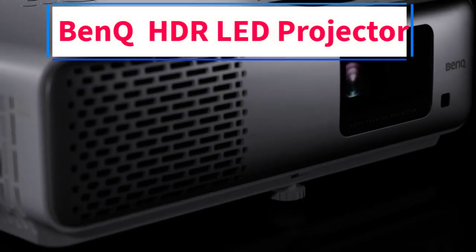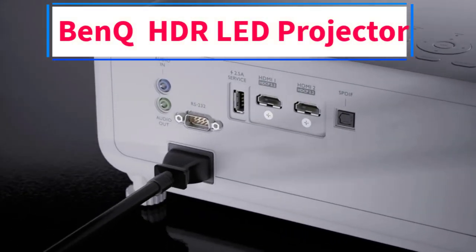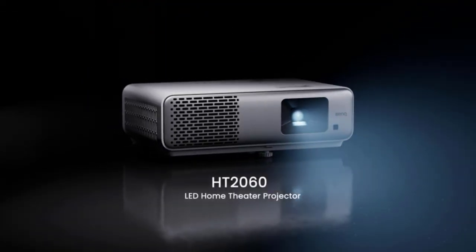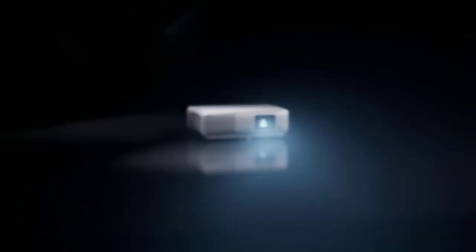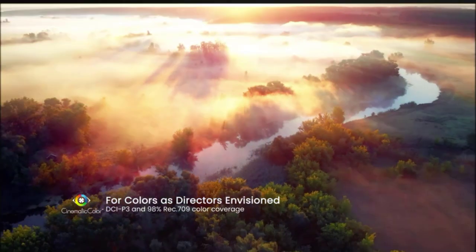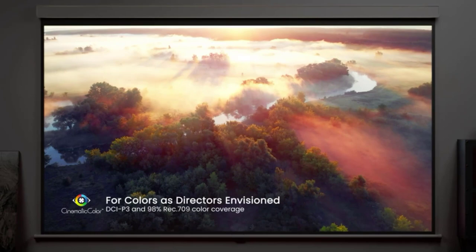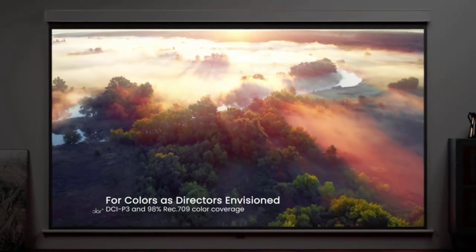Hey there, fellow movie buff! Are you tired of squinting at your TV screen, wishing for a larger-than-life cinematic experience? Well, buckle up because I've got some exciting news for you — the Bank HT2060 1080p HDR LED Home Theater Projector is here to turn your living room into a blockbuster paradise.